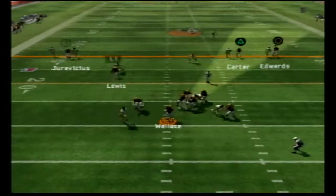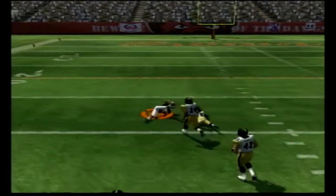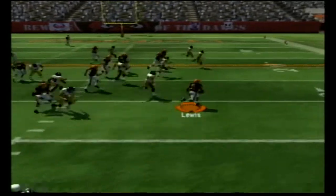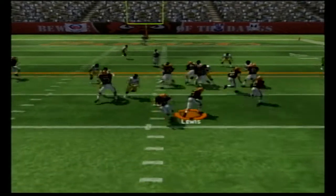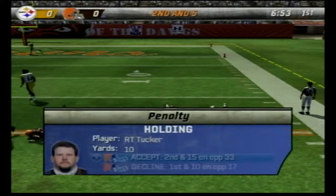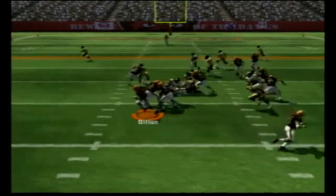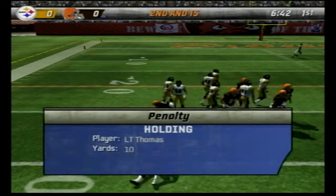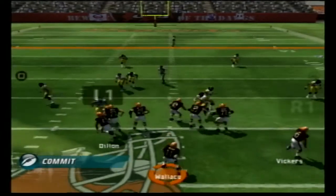Seneca Wallace drops back and fires deep down the middle to Tim Carter for a big gain. Jamal Lewis bounces outside on the counter play for a pretty good gain of five. Wallace goes back to Lewis on the counter and he breaks through a tackle, but Tucker gets called for holding — second and 15. Then Cory Dillon breaks a tackle but Joe Thomas gets called for holding, making it second and 24.